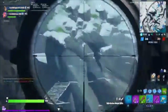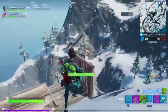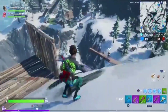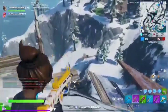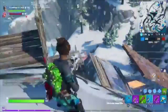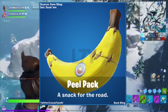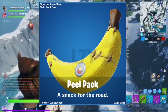We also have Shiver, which just came out today — I'm making this video a bit late, sorry about that. Besides that, we also have Elmira, Spellbinder, and Caster coming out, and Doggo already came out. Scrolling down, there's also the Peel pack — 'A Snack for the Road' — it's like a little banana back bling. That's pretty sick.